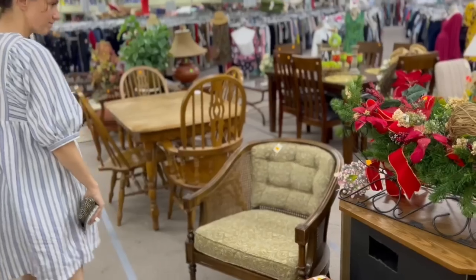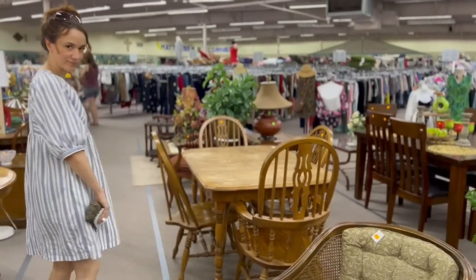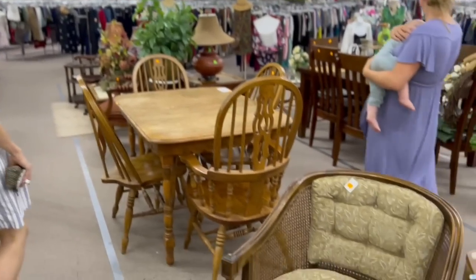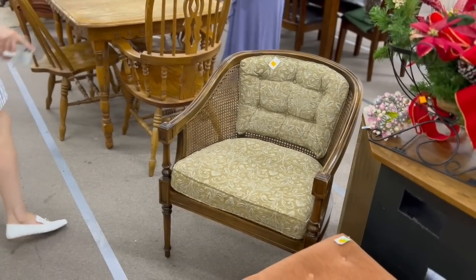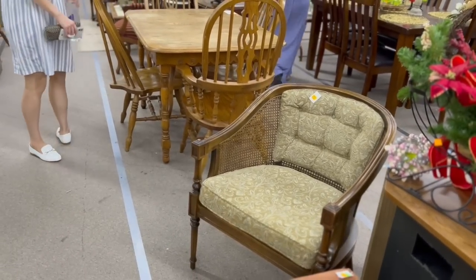Hi friends, still in Missouri today. We thought we'd stop by a thrift store - haven't been to a thrift store for a long time actually, so I'll let you know if I see anything good. Sarah from She Holds Dearly, hi! She's loving this one right here - I agree, you would recover it. It's got a great shape.